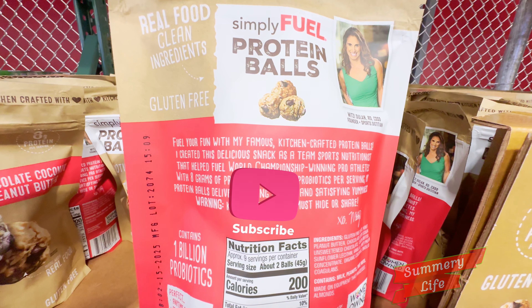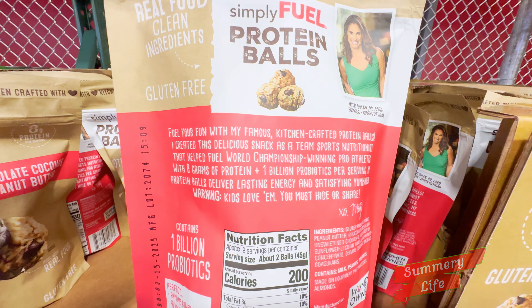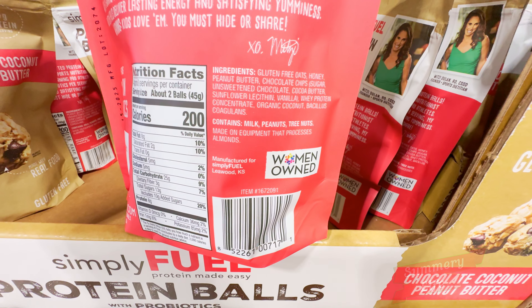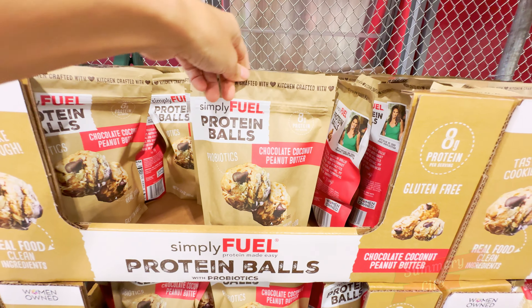If you're looking for a quick and healthy snack for the family, Costco has a great deal on the Simply Fuel protein balls right now, marked down to $8.99 from $11.99, but only until October 6. These protein-packed snacks are perfect for keeping the kids energized between activities or for a quick pick-me-up during the day. With their wholesome ingredients, they're a guilt-free snack option that tastes great, too.